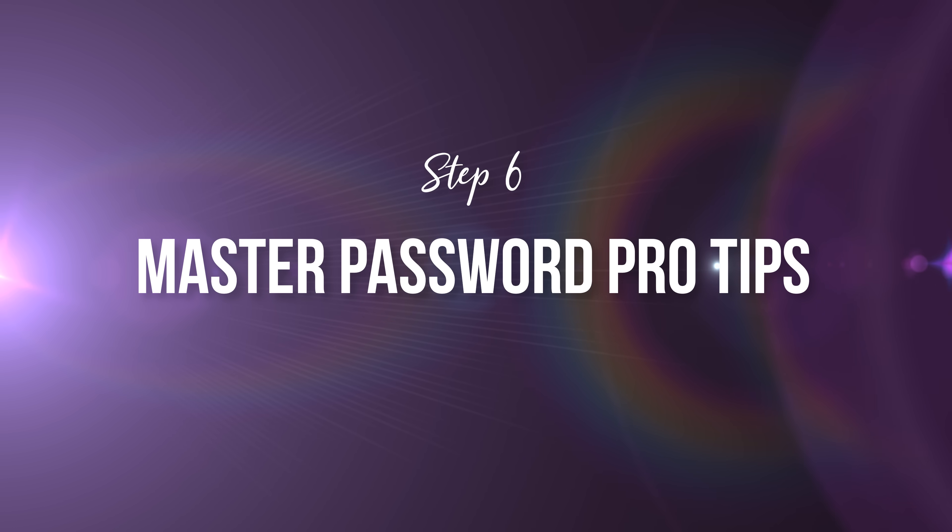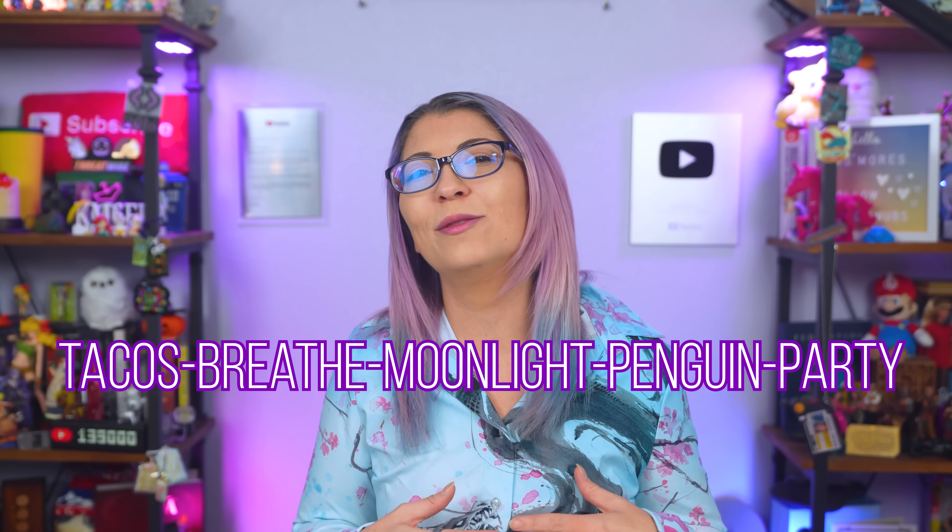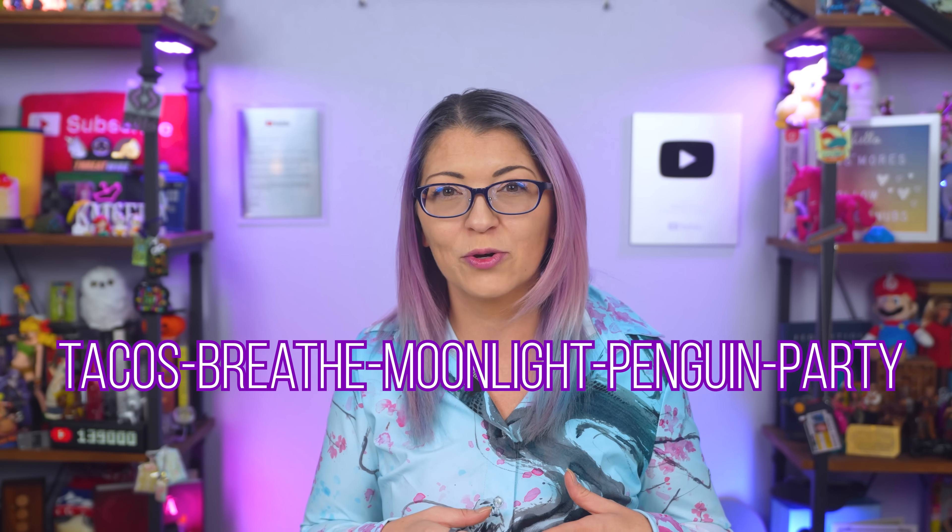Step six, master password pro tips. Your master password is the only one you will have to remember, so make it strong and memorable. Skip anything that is short or complex gibberish and instead go for a passphrase — something that is long, unique, and personal. Think something like tacos, moonlight, penguin, party — random, long, way harder to crack. That's what we're going to go for here.